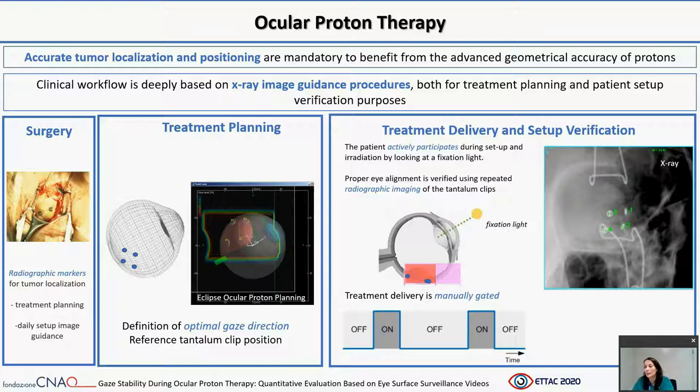At the time of treatment, proper alignment of the eye is verified and iteratively corrected during repeated radiographic imaging of the tantalum clips' current configuration. This configuration is compared against the reference clip configuration defined in the planning phase. Treatment delivery is manually gated, so if the eye position deviates from the planned one, the beam delivery is manually stopped. Only when the patient looks steadily at the fixation light is the beam delivery manually enabled.